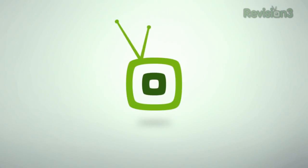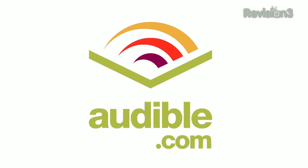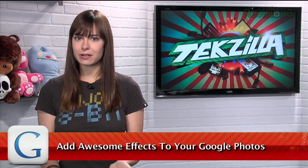Today's TechZilla Daily is brought to you by Audible. Welcome to TechZilla Daily. I'm Veronica Belmont. Now that Google Plus has become a solid contender in the social network sphere, more and more people are hosting their photos with Google Photos to easily share them with friends. But did you know there's more fun to be had?